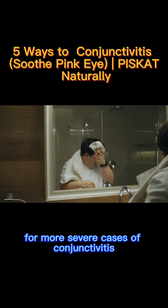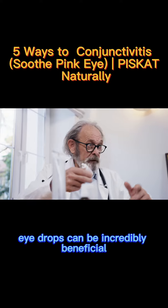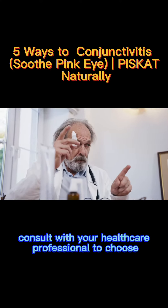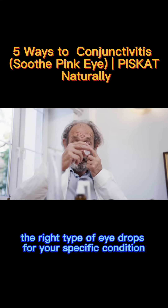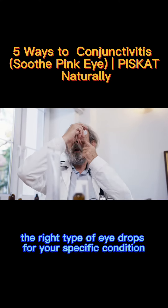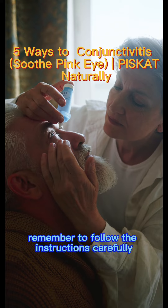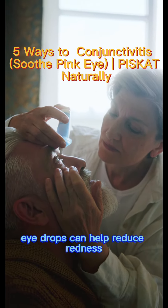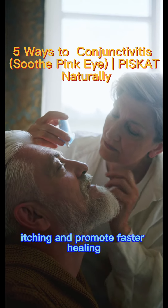For more severe cases of conjunctivities, eye drops can be incredibly beneficial. Consult with your healthcare professional to choose the right type of eye drops for your specific condition. Remember to follow the instructions carefully and use them as prescribed. Eye drops can help reduce redness, itching, and promote faster healing.